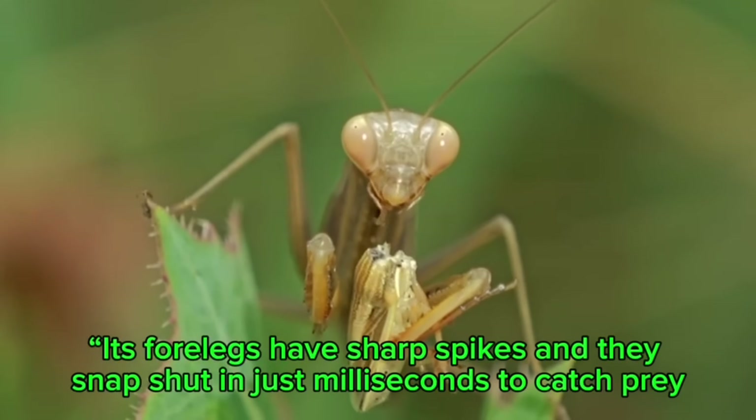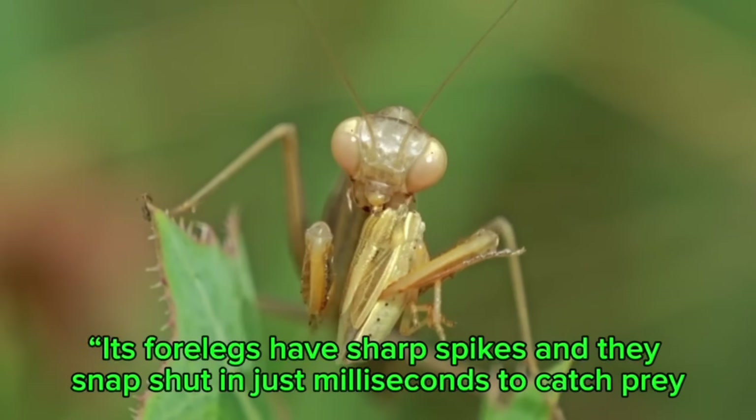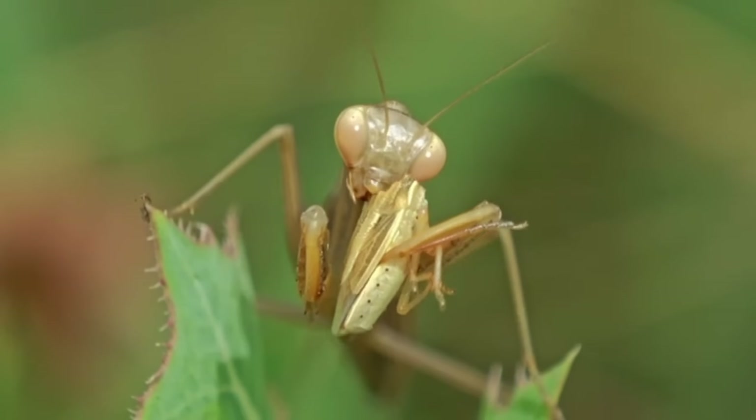Its front legs have sharp spikes and they snap shut in just milliseconds to catch prey like flies, or even small frogs and birds.